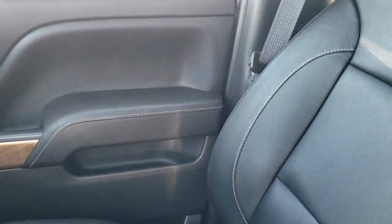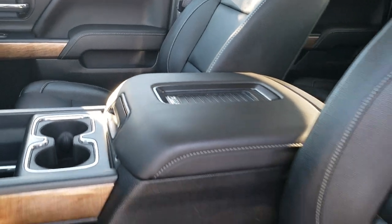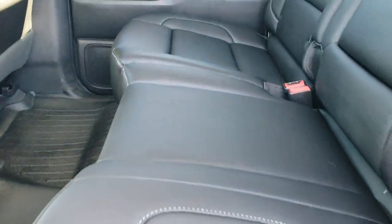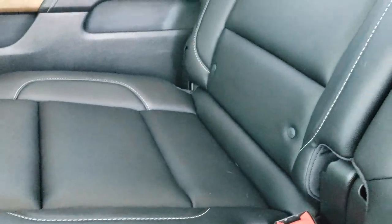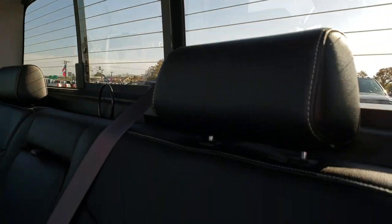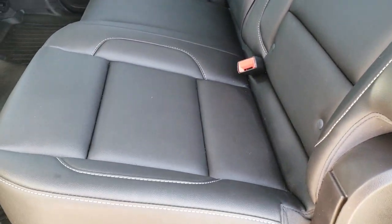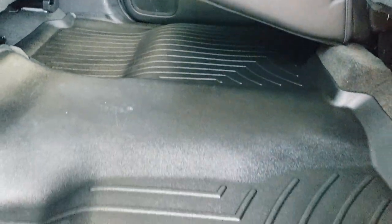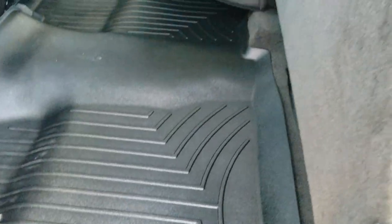The back seats are just as clean as the front seats — no rips, no tears. It does have the LATCH child safety system for all your child car seats. Power sliding rear window with built-in rear defrost. These seats fold up for extra storage and there's a lot of nice room back here. WeatherTech floor mats throughout keep your carpeting looking as new as that.